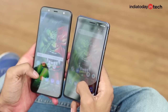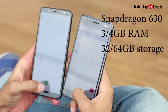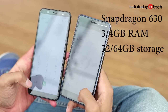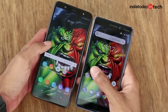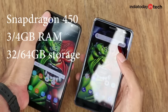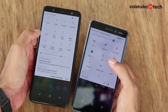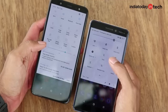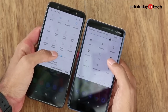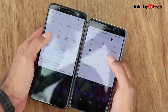Coming to the software and performance, the Nokia 6.1 looks much better on paper. It comes with a Snapdragon 630 chip, with 4GB of RAM and 64GB of storage on the variant we were using, compared to the less powerful Snapdragon 430 chip with 4GB of RAM and 64GB of storage on the Galaxy J8. Both phones come in a 3GB RAM and 32GB storage variant as well. But coming to real-life performance, both phones were very similar.